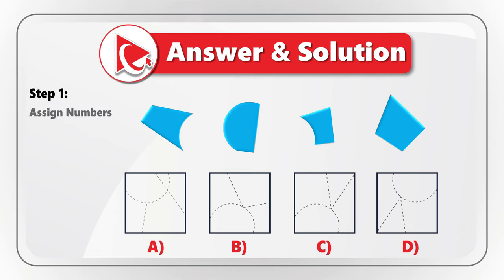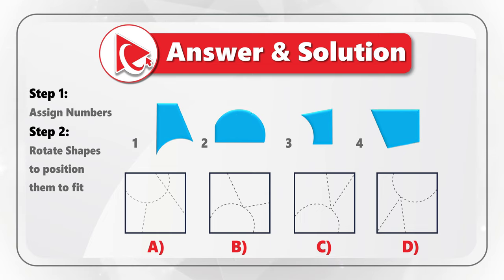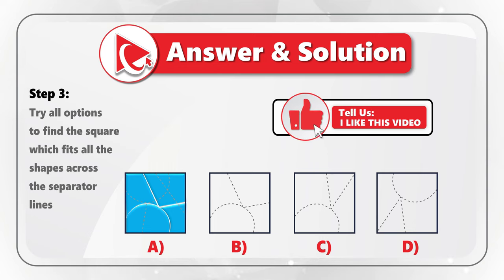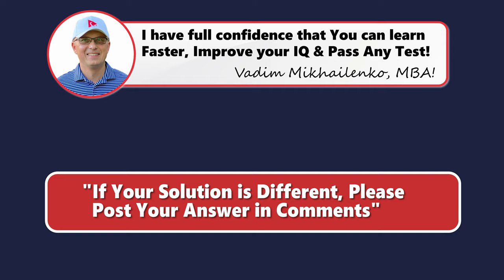Let's rotate shape one, shape two, shape three, and shape four. Watch out because rotation could be in different directions. Once all shapes are rotated correctly, try all options. Square A is not going to fit because there are five shapes based on the borderlines. Square C also won't fit, and same with Square D. The only correct answer here is Choice B. Did you get to the same conclusion, or did you find a better way to solve it? Please post your answer and rationale in comments.